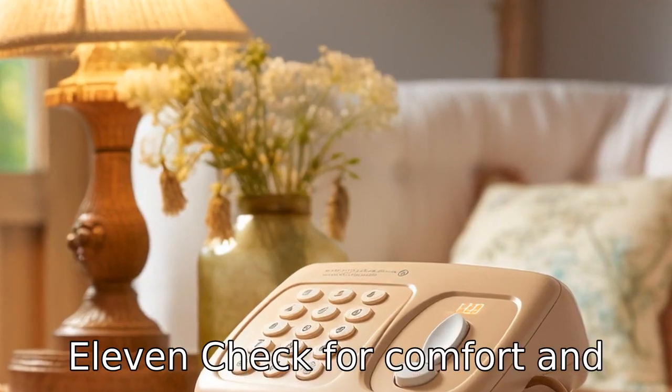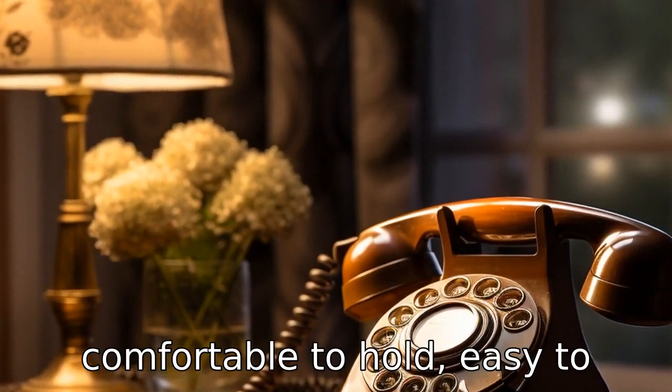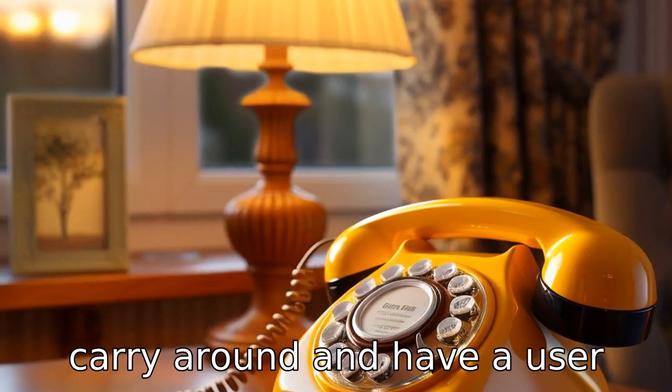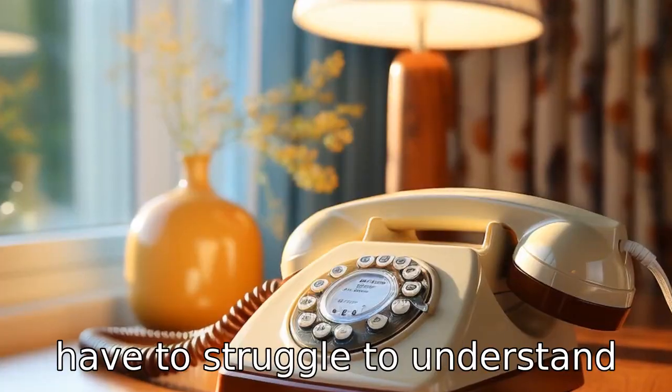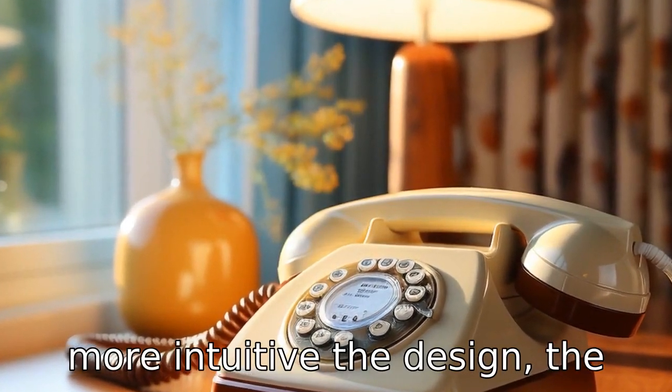Tip 11: Check for comfort and ease of use. Lastly, the landline phone should be comfortable to hold, easy to carry around, and have a user-friendly design. They should not have to struggle to understand how to operate the phone. The more intuitive the design, the better.